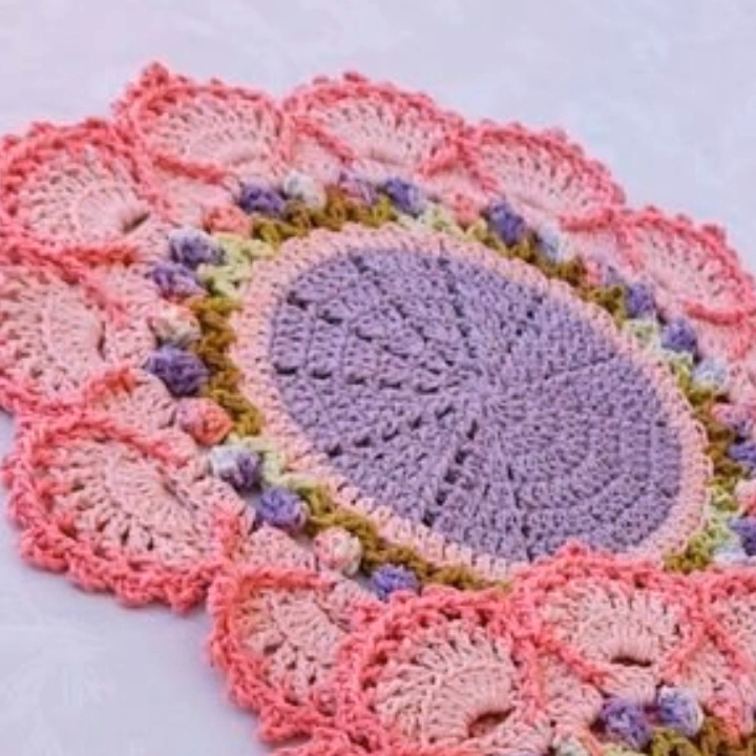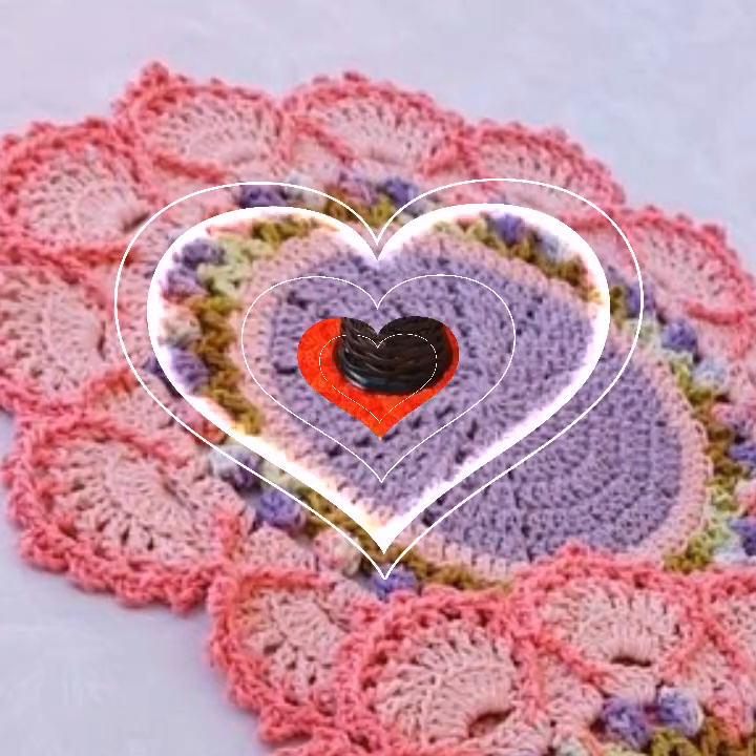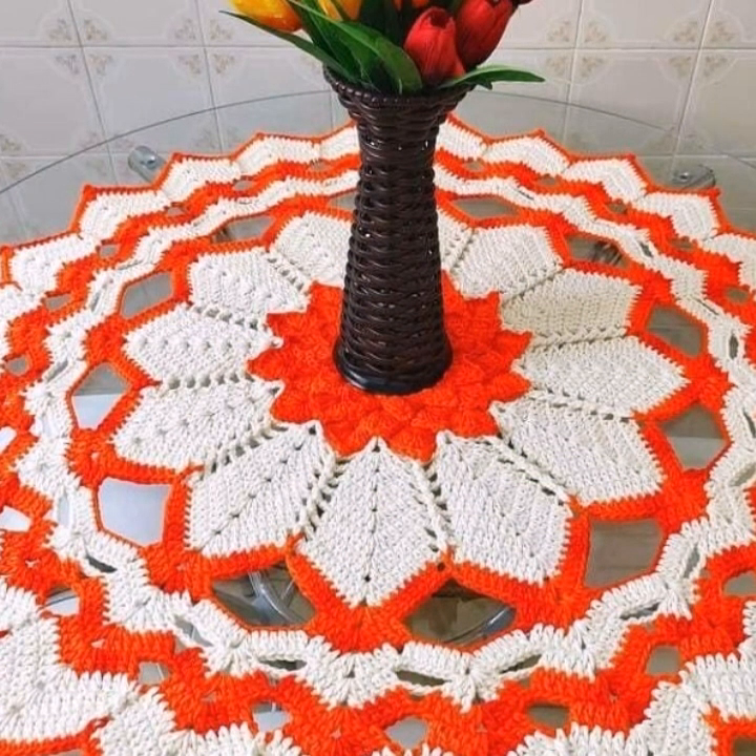If you want to buy these very beautiful crochet table cover designs, then I will tell you: AliExpress, if you are dot com, and Amazon.